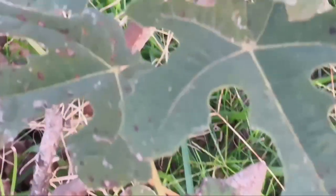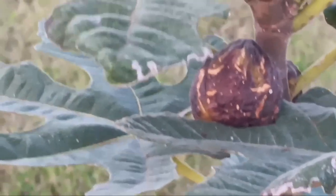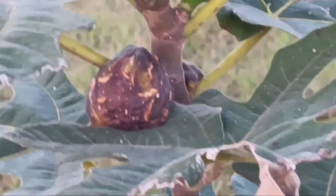We have more figs, even though these are starting to get kind of sick looking — the leaves are gonna fall off soon. But look right there, there's one. We left a couple on here so that it can produce a few seeds.